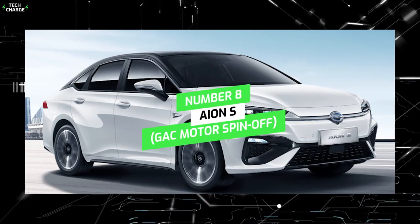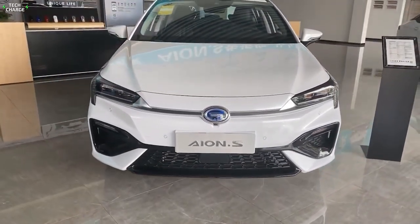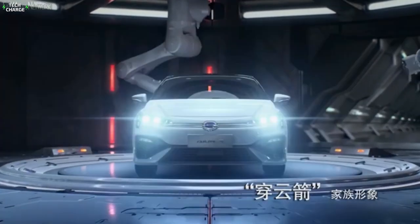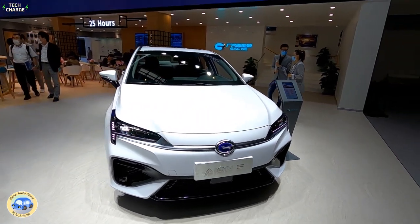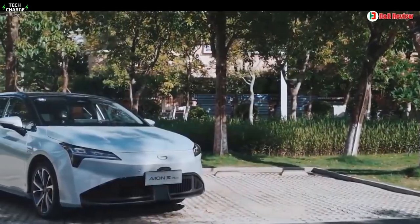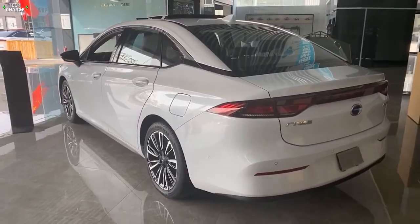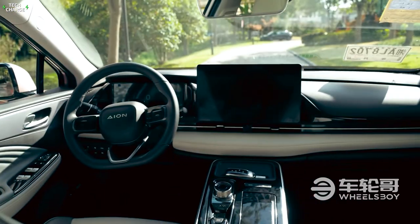Number 8: ION S, GAC Motor Spin-Off. The ION S is an electric sedan produced by ION. It boasts of having a 58.8 kilowatt-hour battery, giving the car a range of 317 miles or 510 kilometers. It uses a 170 watt-per-kilogram CATL lithium-ion battery, which gives it a power output of 180 horsepower. The ION S features voice integration that allows you to control the air conditioning, navigational system, and electric windows.